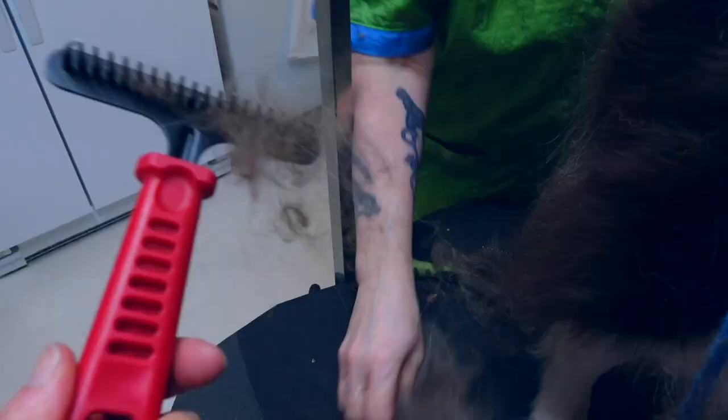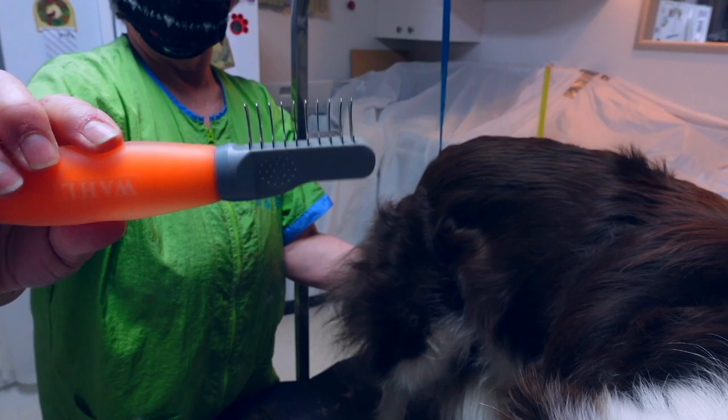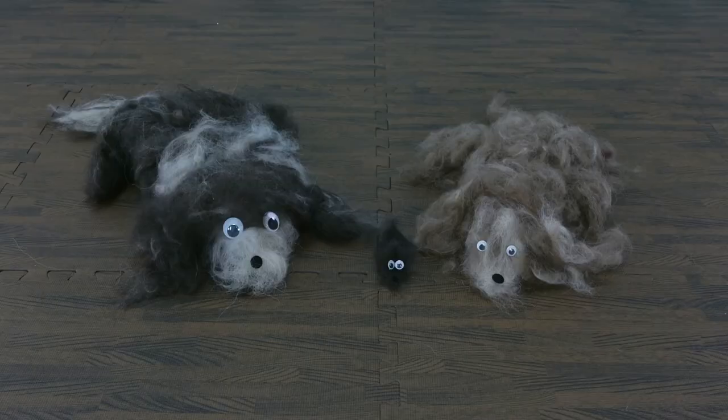Which tools are best for brushing your dog? Basic tools are the slicker brush, a rake, a metal comb, and a dematting tool. If I find some good links for these grooming products or similar products, I will link them in the description below.